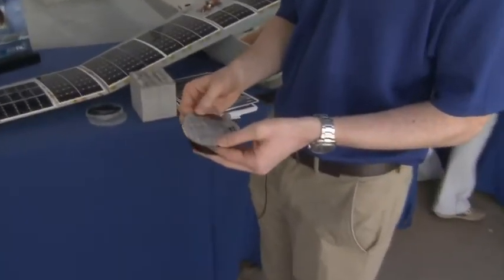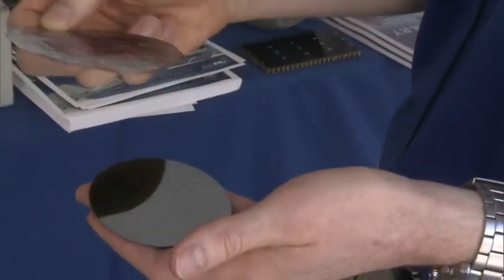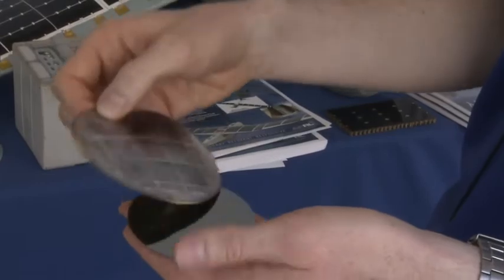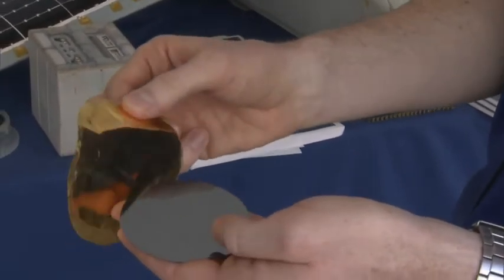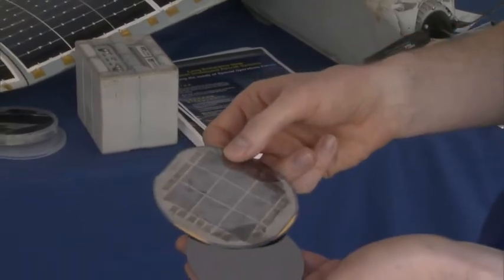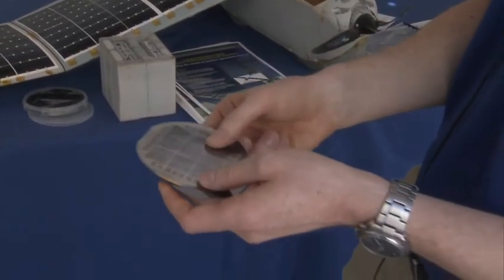These are the flexible solar cells. They're made from a material called gallium arsenide. Basically how they're made is you can grow these solar cells on a wafer, then peel the solar cells off the wafer and reuse the wafer, which in the long run could potentially make them less expensive. You can see it's about like aluminum foil in consistency.